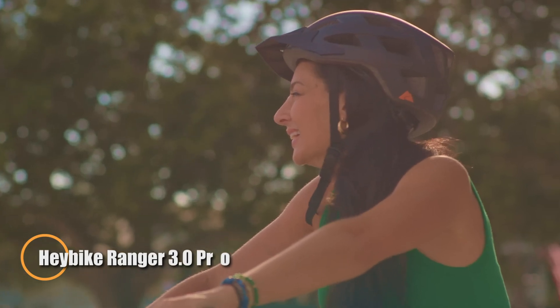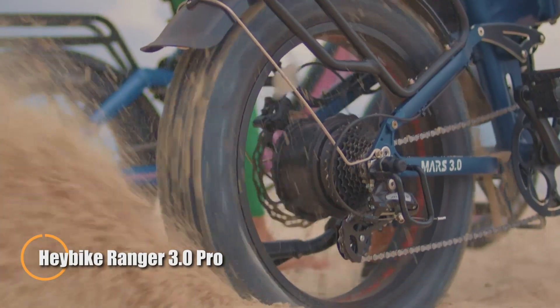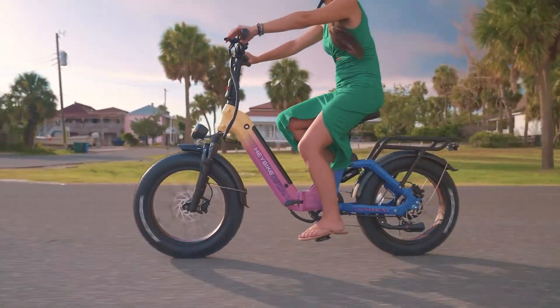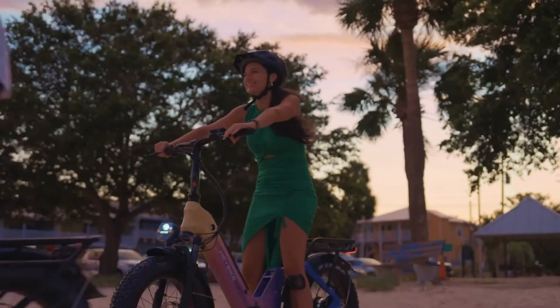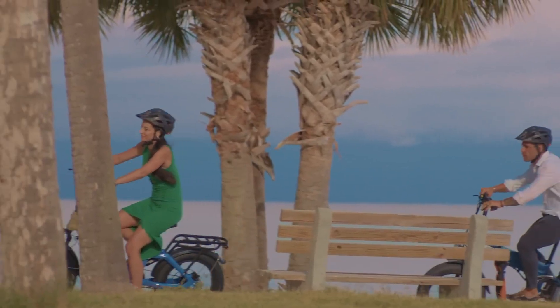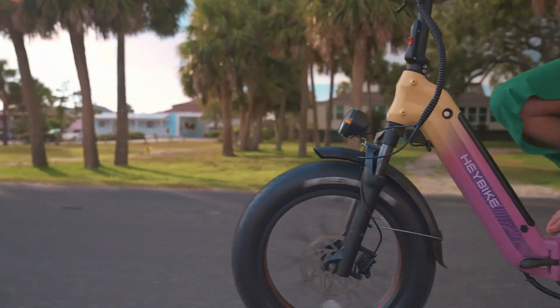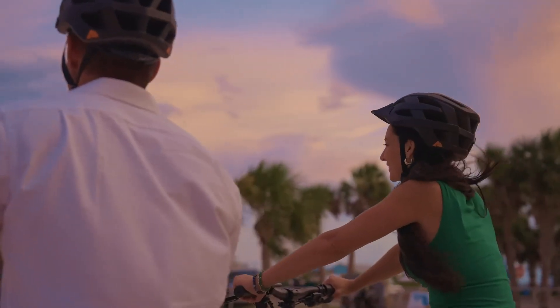The Haybike Ranger 3.0 Pro is a powerhouse folding e-bike that blends comfort, range, and cutting-edge features into one versatile ride. Its 750-watt hub motor with 1,200-watt peak, paired with a torque sensor, delivers smooth, responsive acceleration up to 28 miles per hour, while the 720-watt-hour battery provides an impressive range of up to 90 miles in ideal conditions.